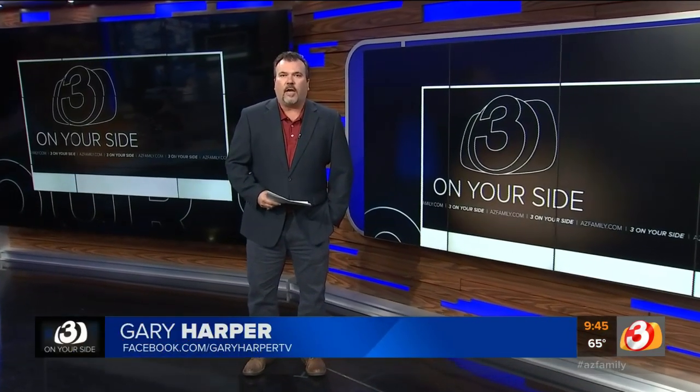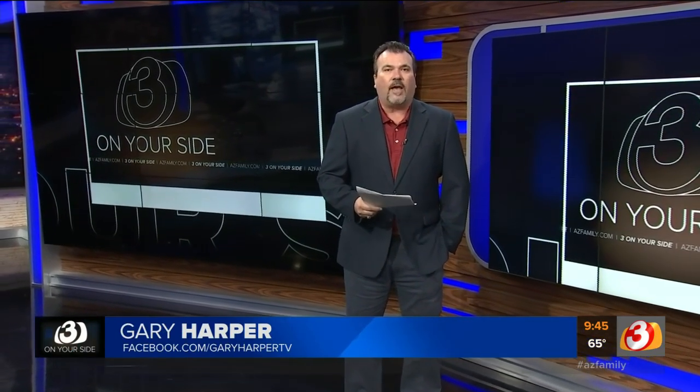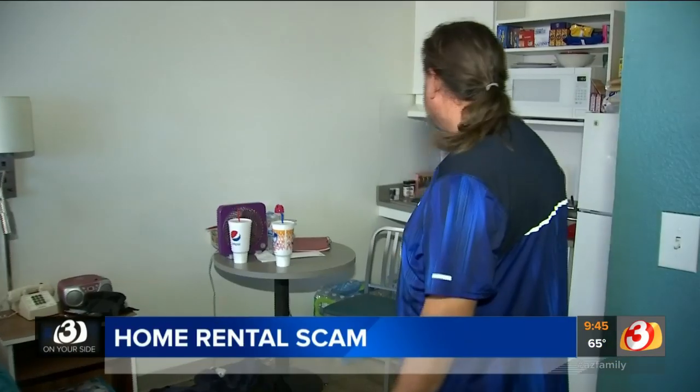I've told you about this scam before, but unfortunately it looks like it's not going away anytime soon. In fact, a Valley family tells Three on Your Side that they were just recently duped out of a thousand dollars when they fell for this scam.